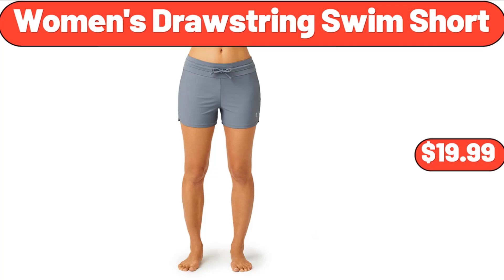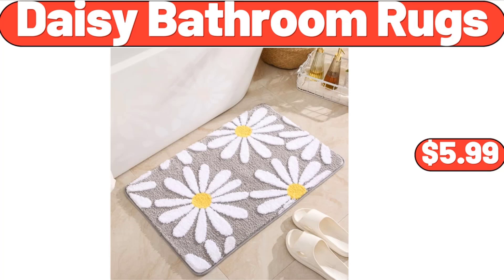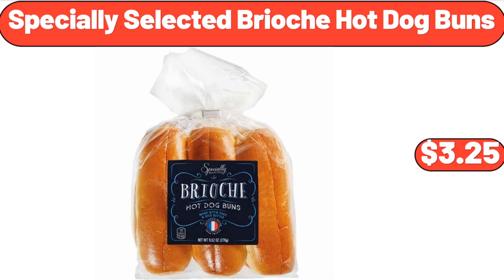Women's Drawstring Swim Short, $19.99. Bamboo Charcuterie Board Set, $5.99. Specially Selected Brioche Hot Dog Buns, $3.25.